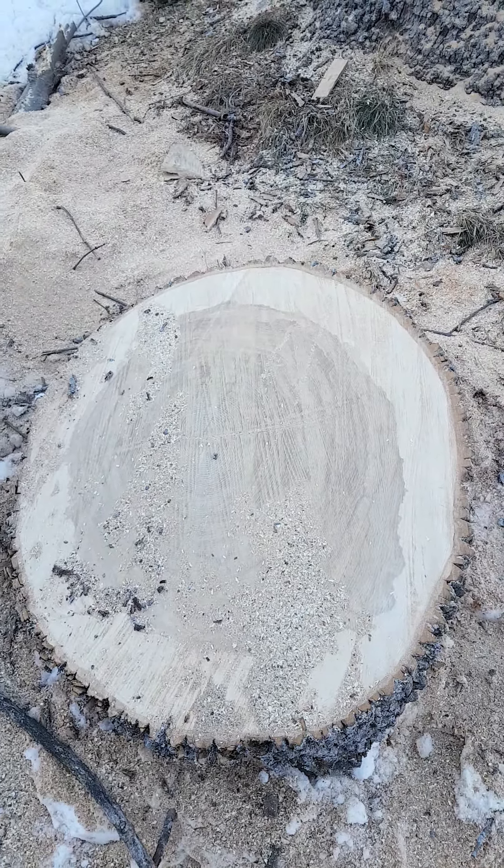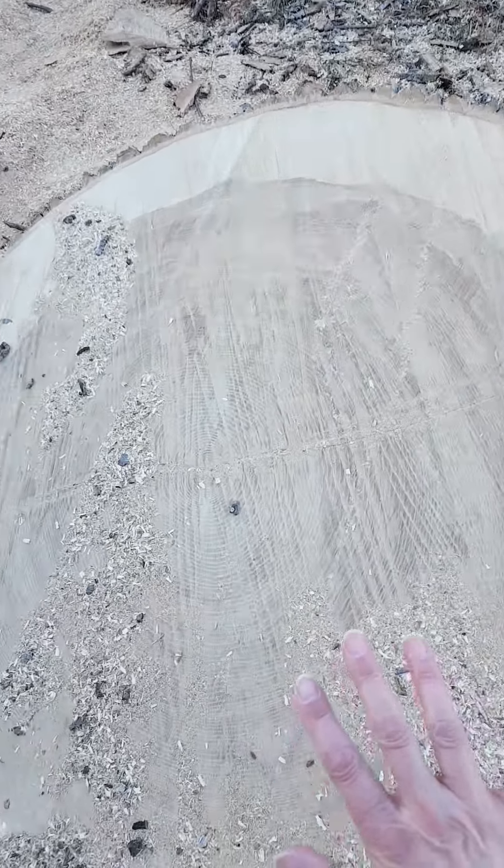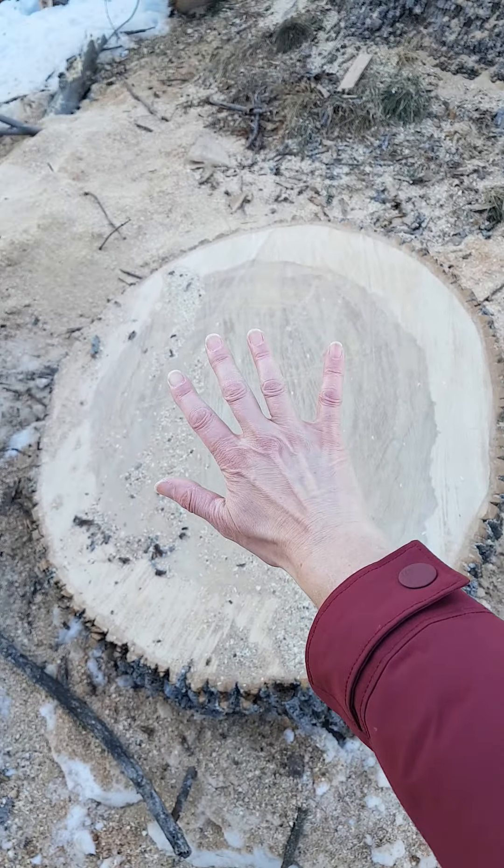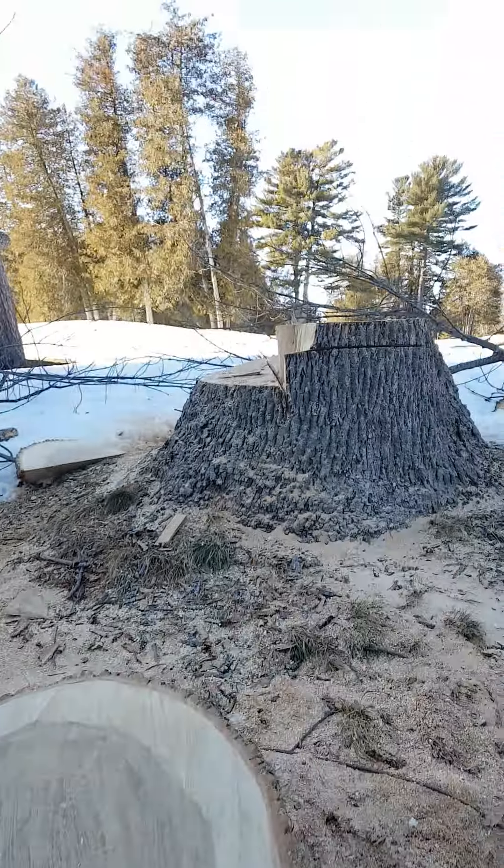This is a tree cookie. It's huge. How big around do you think the circumference is? I'll put my hand up to it so you can compare.